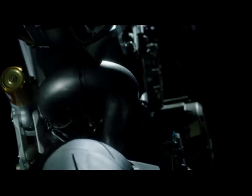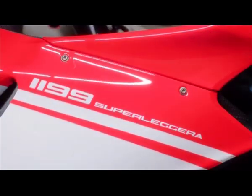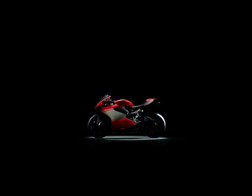The V-Twin pumps out 200 brake horsepower, which, with the severe dieting plan, generates the highest power-to-weight ratio of any production motorcycle. The Superleggera is a wonderful, if expensive, way to showcase Ducati's latest technology, but there are cheaper ways to go high-tech, as Matt's about to find out.